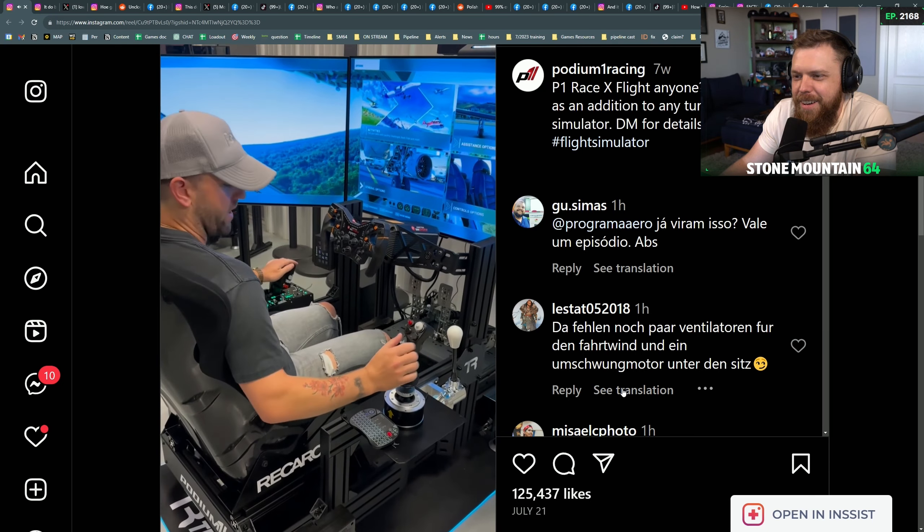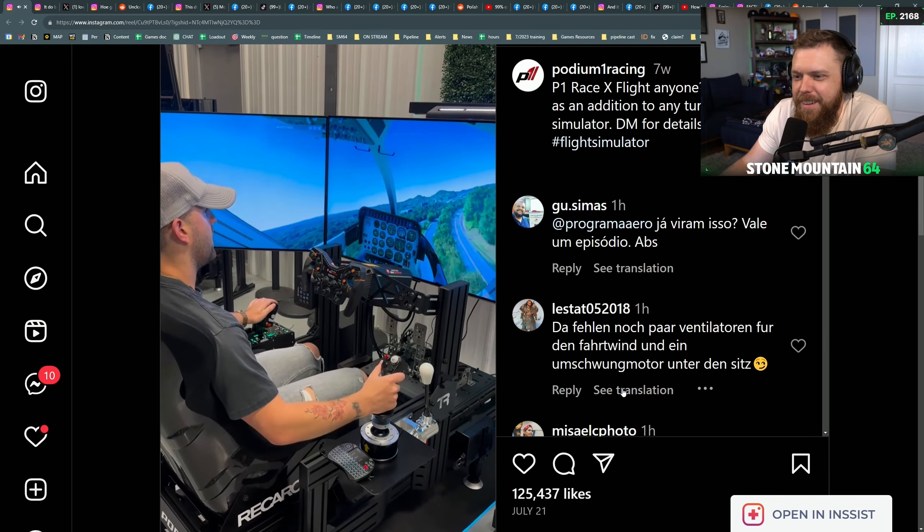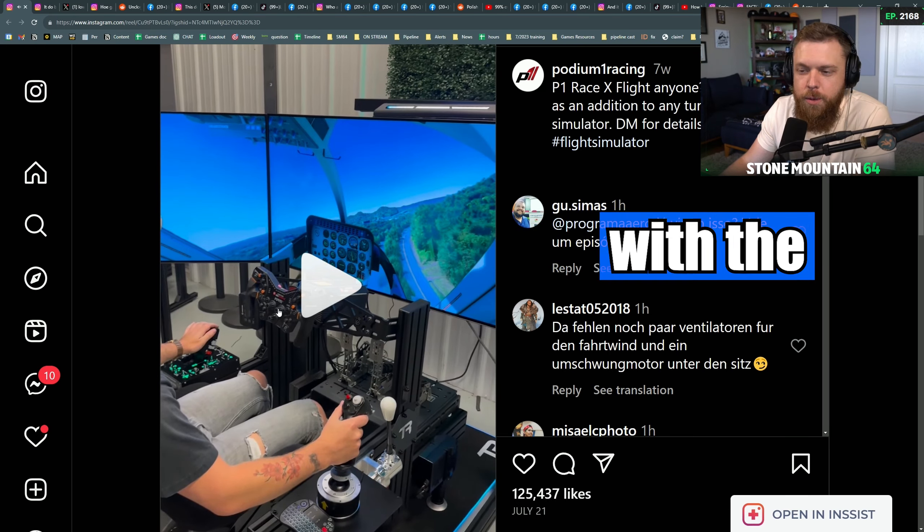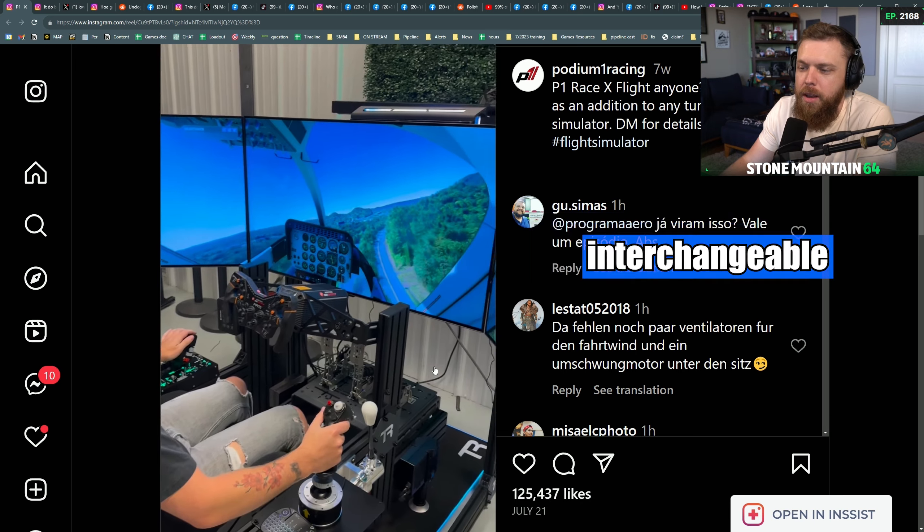Sit back, feet on the rudder pedals, and I am flying. And I think this wheel too — you can take off and replace with a drift wheel. I think this is a pretty interchangeable one.